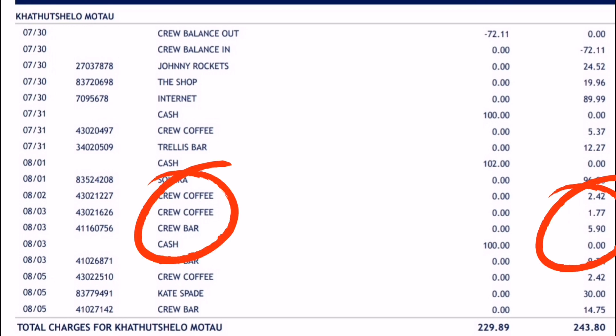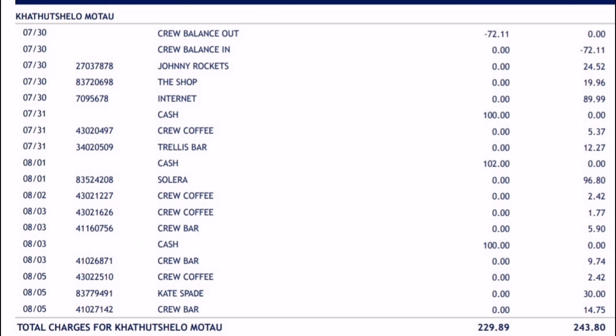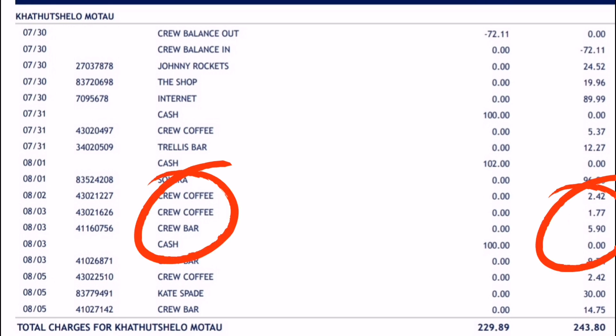The second expense on board a cruise ship is crew coffee. One coffee is $1.77. You do get free coffee — some people enjoy the taste, some don't, and some people want to save money — so you have the option of getting free coffee in the crew mess.